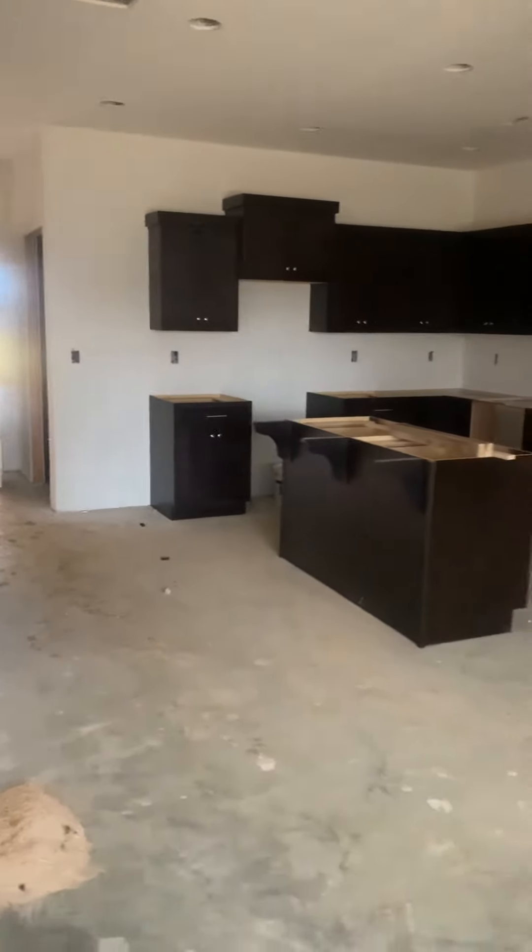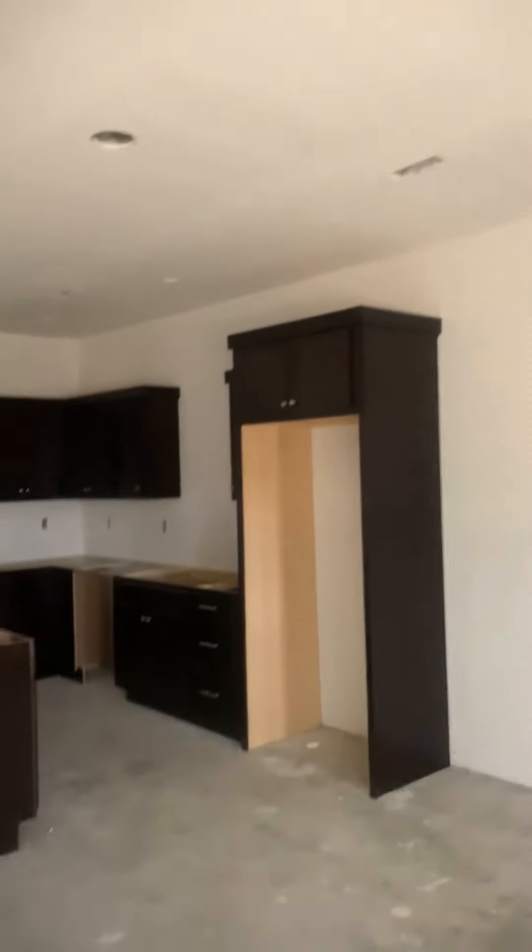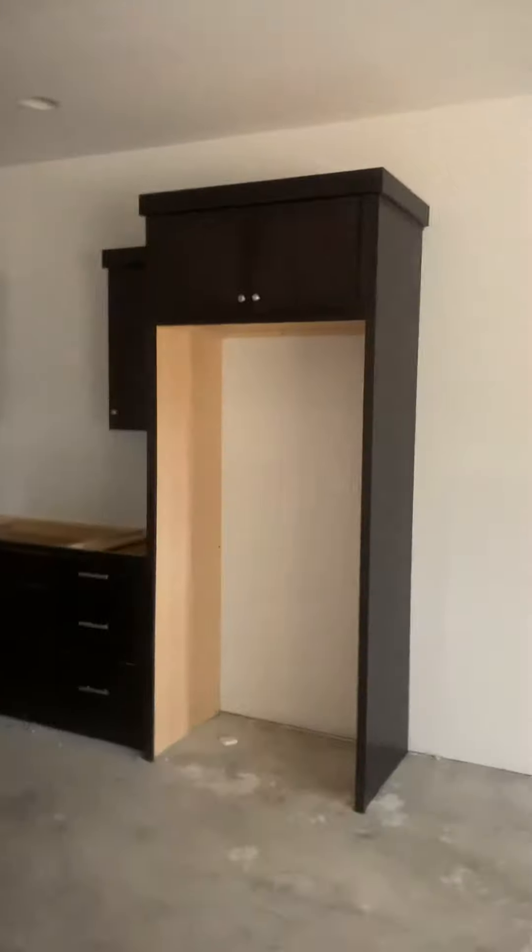What's up boys and girls? We're working on another kitchen here at Cook's Place. This one's a little bit darker than usual, but what's usual, right?